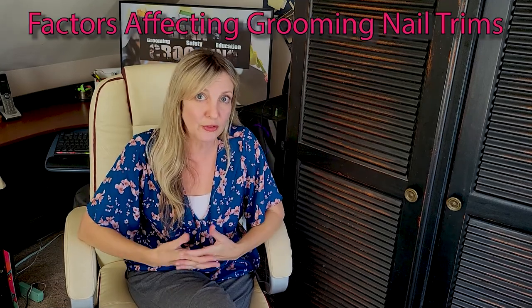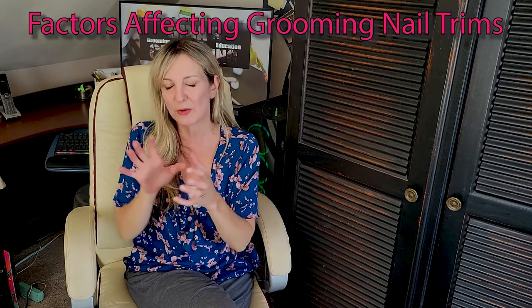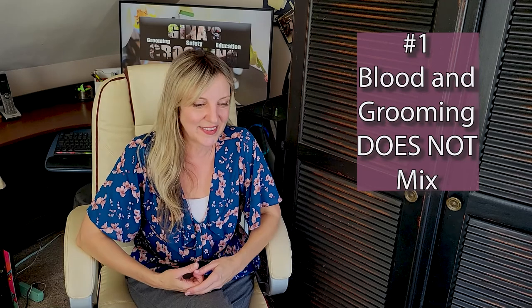Now that we know we have to get as close to that vein as possible, let's talk about some of the factors that groomers are dealing with that puts us into a different position, and why we approach it in a different philosophical way due to some key factors. The first premise is that blood and grooming do not mix. This is something I learned the first day of grooming school. As groomers, we want to make sure to avoid any blood, any kind of injury to a dog — and quicking a dog is technically an injury.